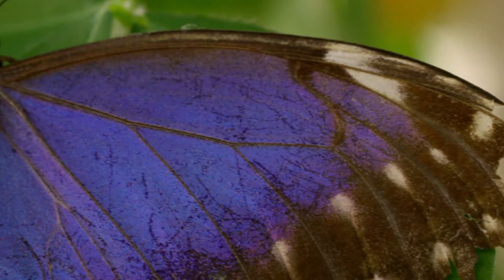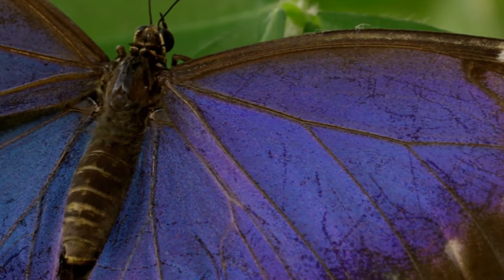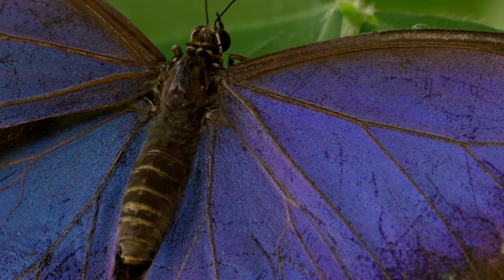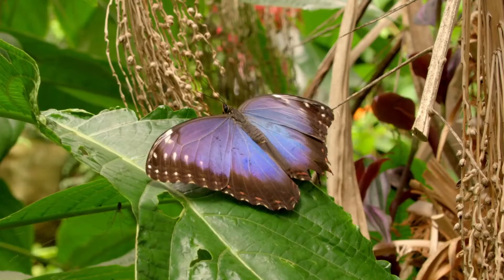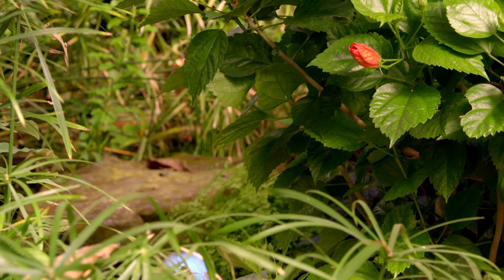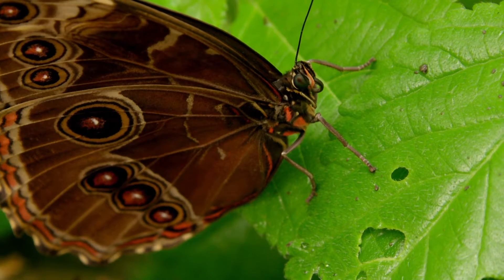From egg to butterfly, blue morphos have a total lifespan of just 115 days. The butterflies themselves live for about two to three weeks — generally it's just find food, mate, lay the eggs, then die. So Peanut and Makuna are beginning a speed date with an awful lot riding on it.